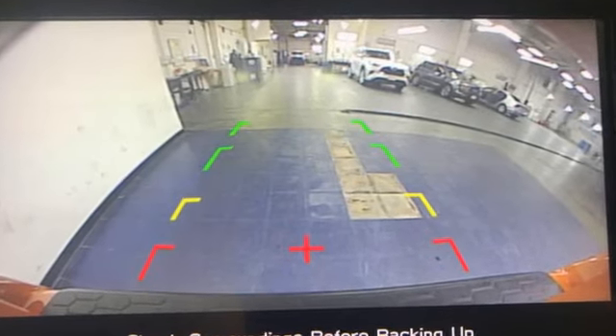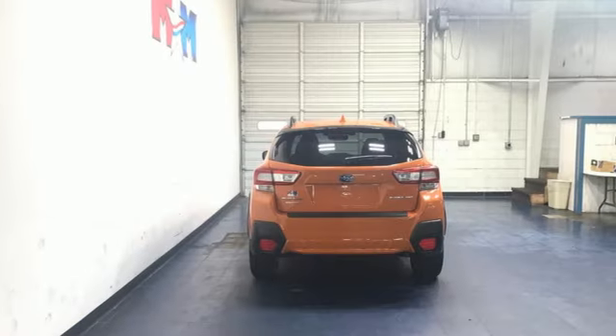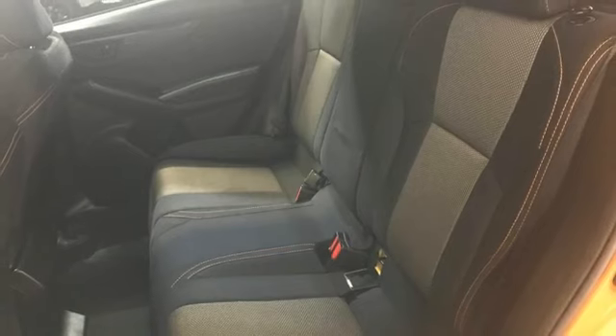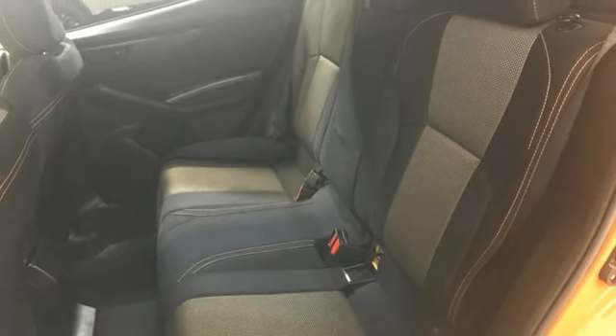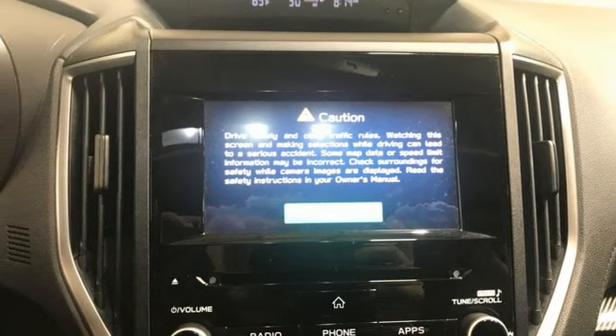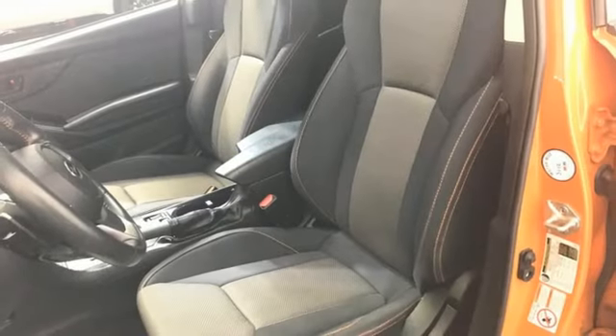Continuously variable automatic transmission. Front heated bucket seats. Bluetooth streaming audio. Air conditioning. Wireless phone connectivity. External memory control. Aluminum wheels. Two USB ports. And H4 engine.